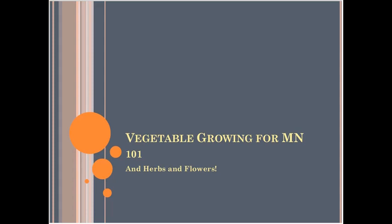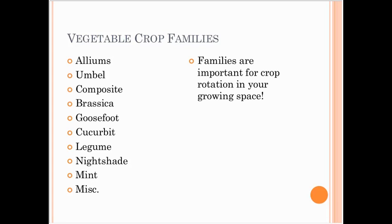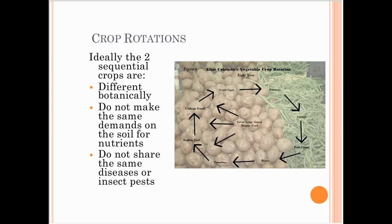Now let's get into the different fruits and vegetables. It's really important to think about what crop families each vegetable belongs to. I've organized this presentation based on those different families to help with your rotation. Ideally in a crop rotation, successive crops are different botanically — they don't take the same demands on soil nutrients and don't share the same pests or diseases. Plants in the same family often have similar nutrient demands or share the same insects. Our current rotation plan at Cornucopia: we don't plant crops from the same family back to back in the same season or from year to year.